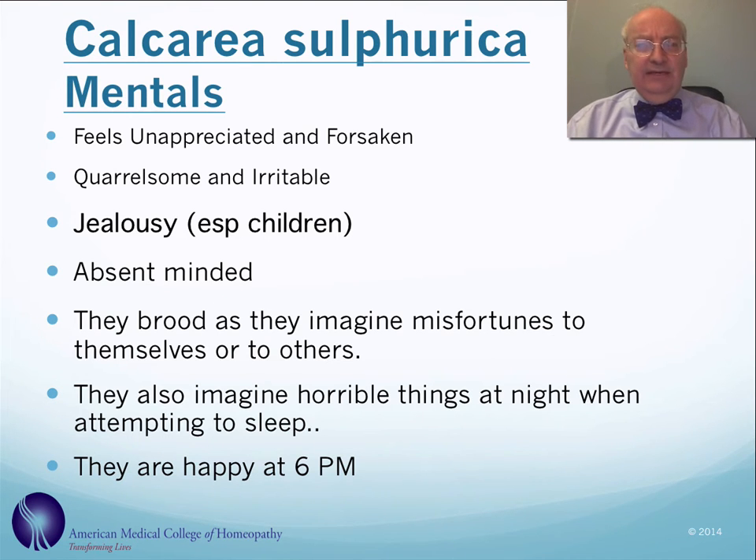The mental state of people who need this remedy is that they often feel unappreciated or forsaken. Particularly in children, they can be quite quarrelsome and irritable. It's one of our main remedies for jealousy in children. They can also be absent-minded and brood over imagined misfortunes, having sleeplessness and brooding at night about horrible things. They often feel better around 6 p.m.